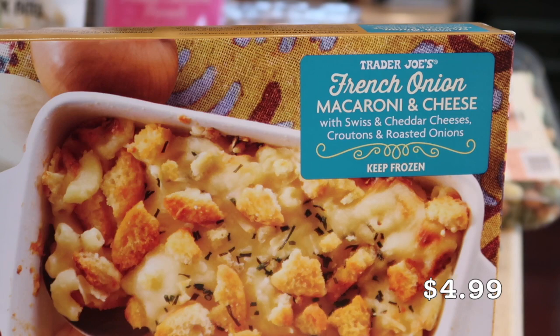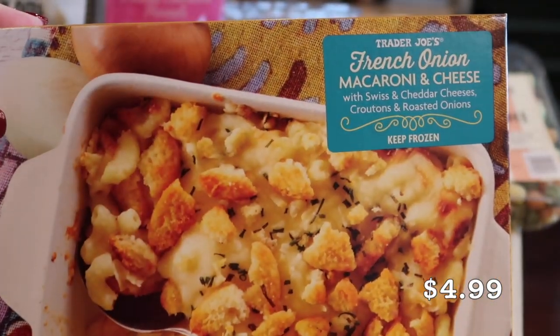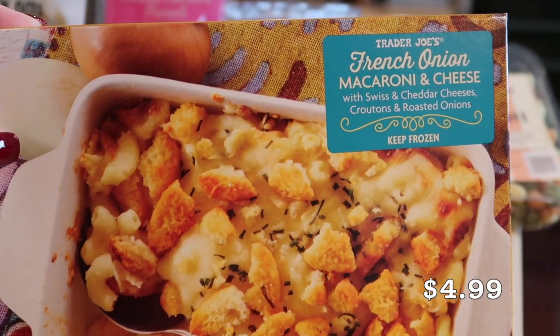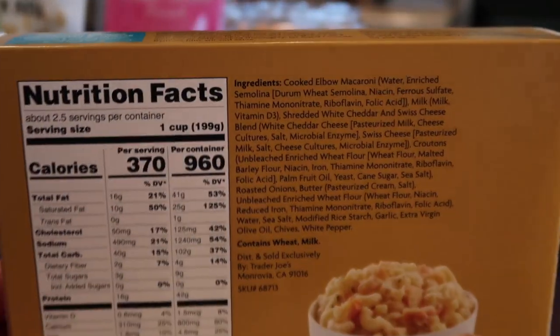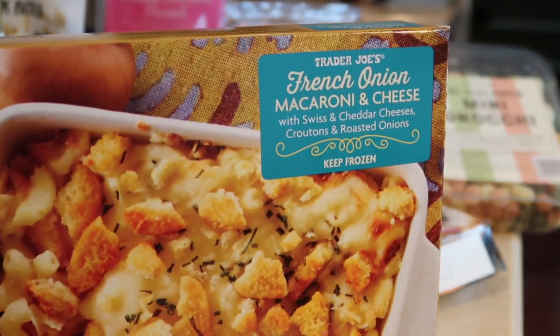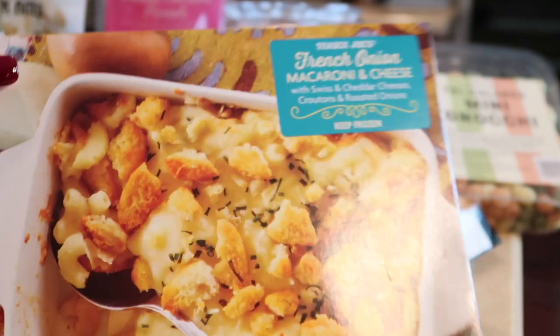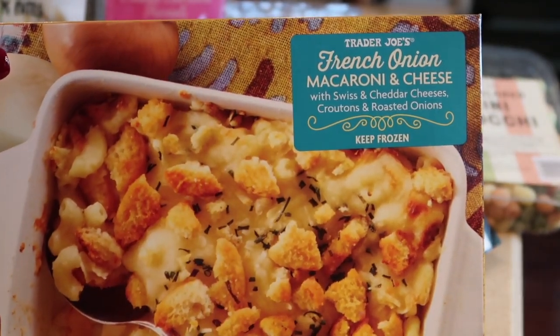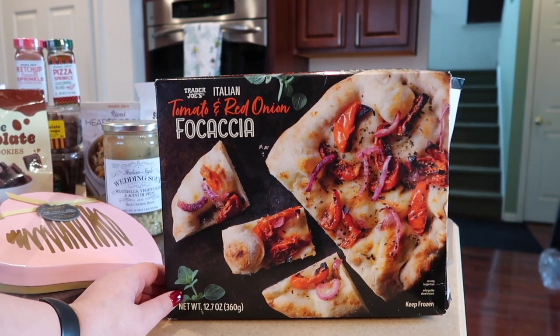I was super surprised to see the French onion macaroni and cheese come back, but I'll take it. It is huge — an 18-ounce container, more than enough for two people, with two and a half servings per container. Here's a shot of the back. I love it; I can't eat the whole thing — it's way too much — but it pairs well as a side. It just randomly popped back into the store.